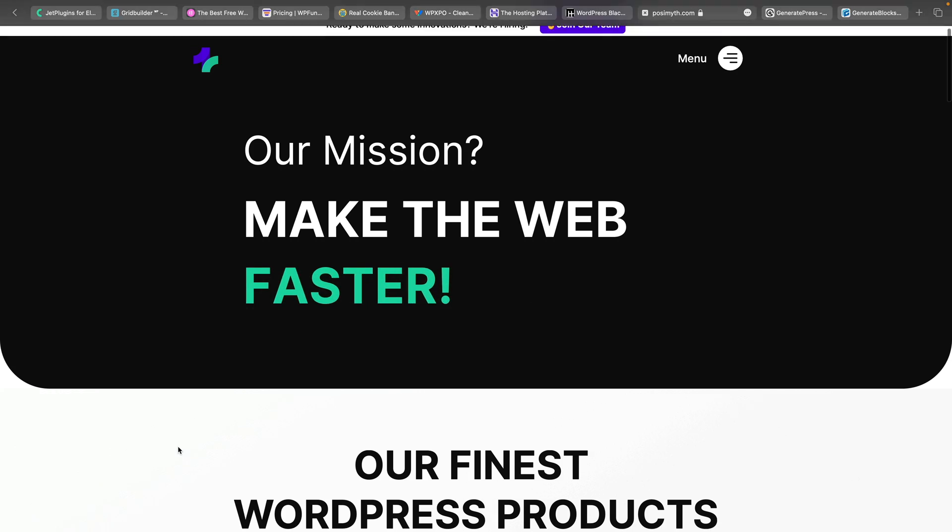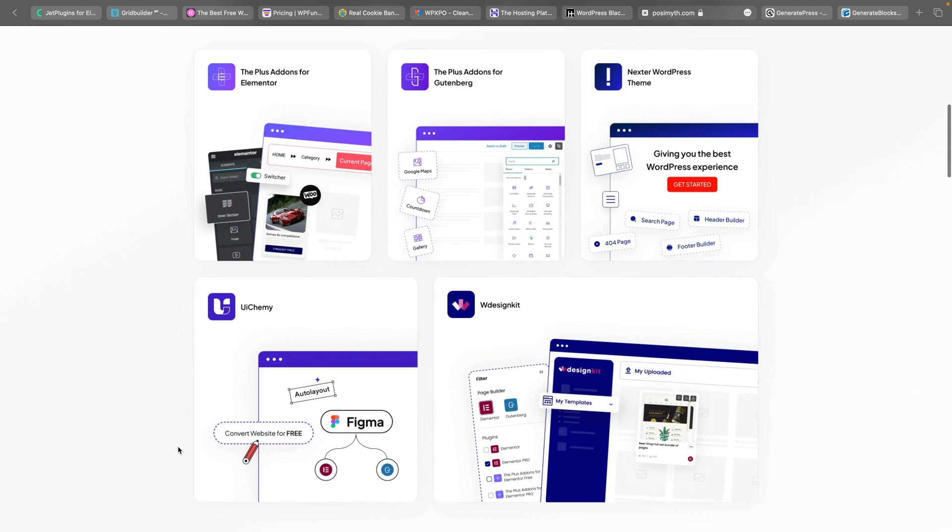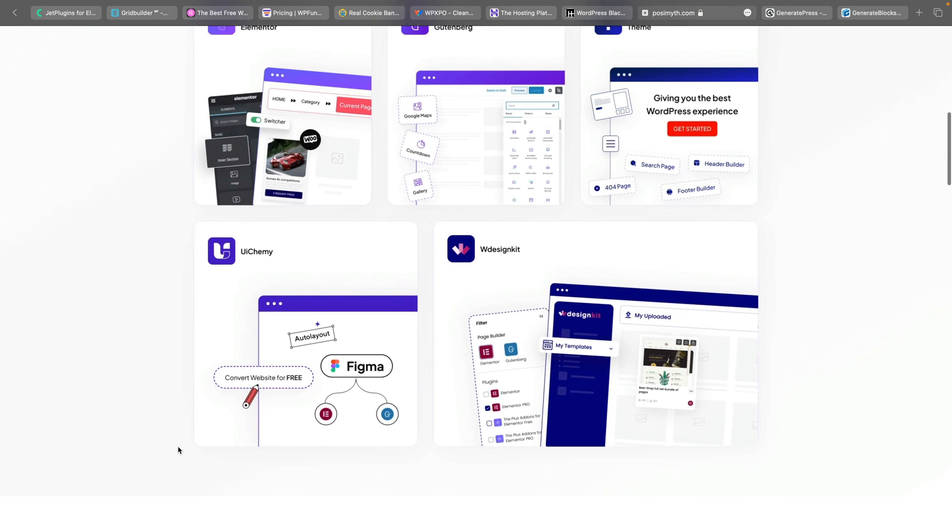Another company that releases multiple different plugins is Posimyth. If you want to grab one of their plugins like The Plus Addons for Elementor, The Plus Addons for Gutenberg, Nexter Theme, or UI Kits — and if you want to work with Figma and transition that over into Elementor with minimal effort — you may want to check that out, including the WDesign Kit as well. They're offering up to 40% discount on a range of products for Black Friday and Cyber Monday. If you're into Figma and want to push that over into Elementor, check out their UI Kits plugin.